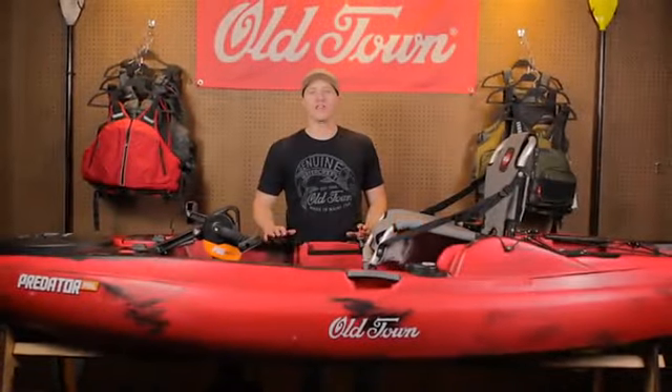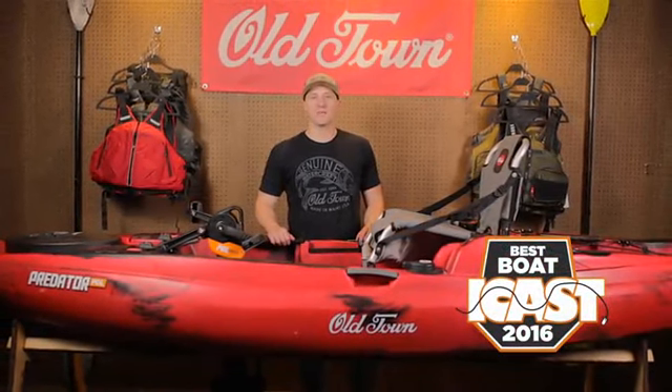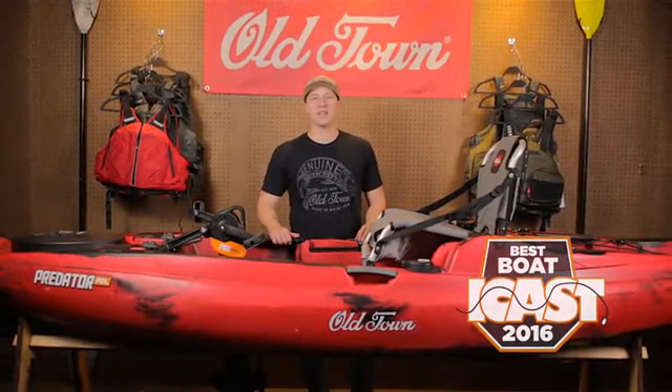The Predator PDL, winner of the 2016 ICAST Best Boat Award, is the most advanced fishing kayak of its kind.